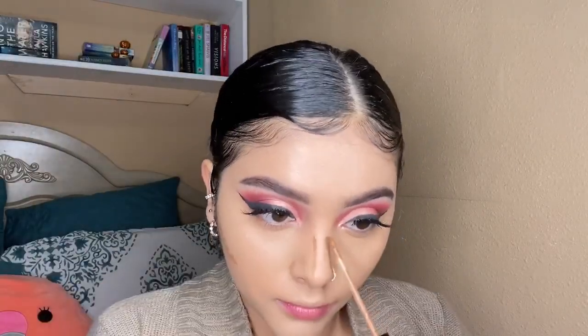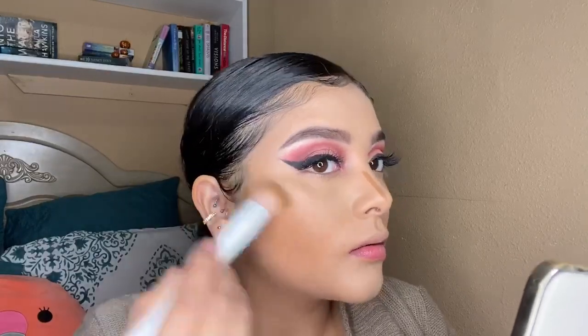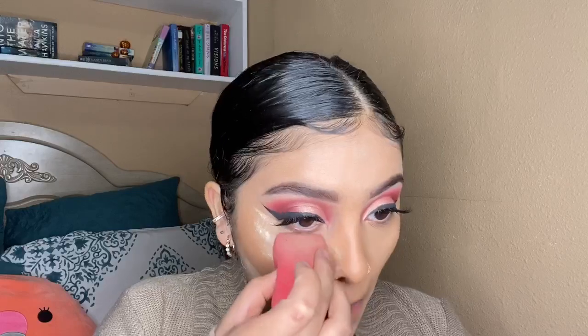For cream contour today, like always, I'm going in with the Maybelline New York Fit Me Concealer in the shade 30, I believe the name is Cafe. To blend this out I'm using a Wet n Wild stipple brush. Before using this brush I kept having trouble finding something that would blend it out right — it would just look like a straight line. This brush is really great for that. For setting powder, like always, I'm going in with the Maybelline New York Setting Powder in the shade Light, using the Morphe sponge to apply it.